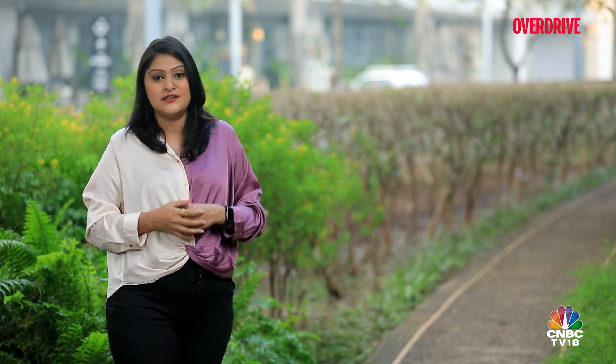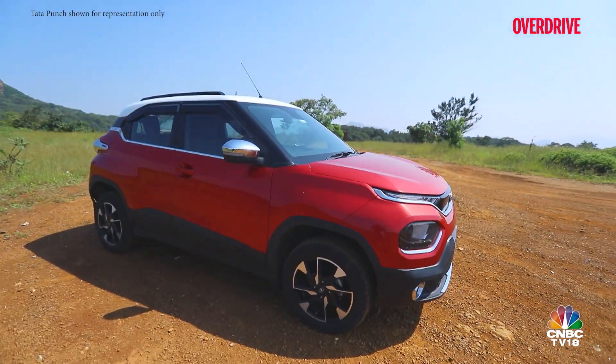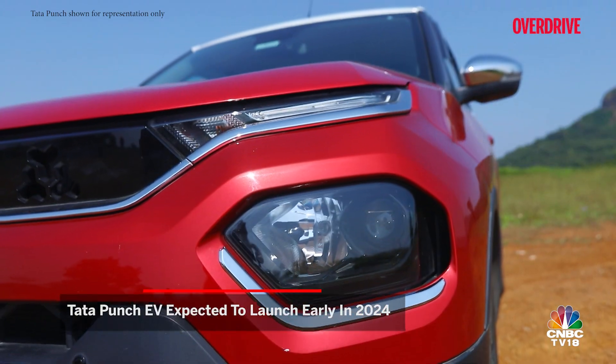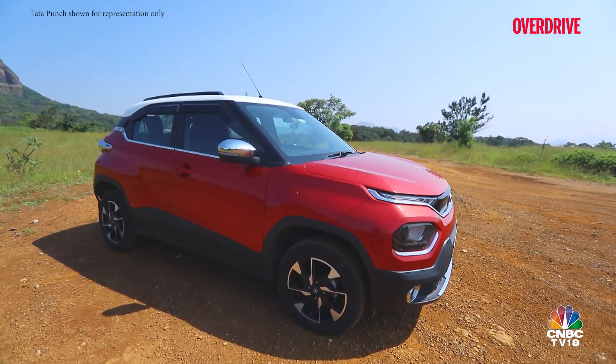Starting with the very hotly anticipated Tata Punch EV, positioned just below the Nexon EV but above the Tata Tiago EV. We expect the electric Punch to sport a reworked front grille, updated bumpers with altered headlight housing, and EV-specific characteristics like a full-width light bar to differentiate it from the ICE model.